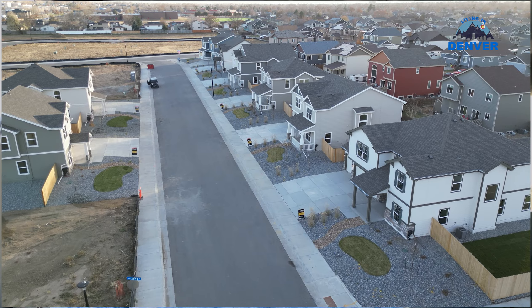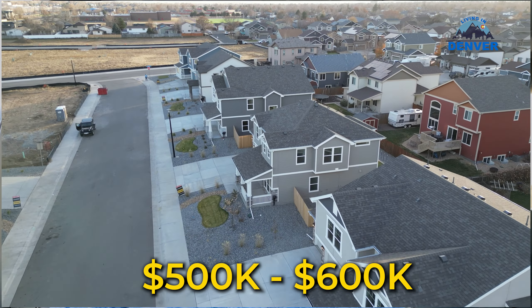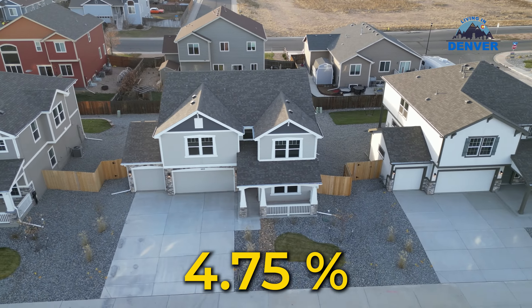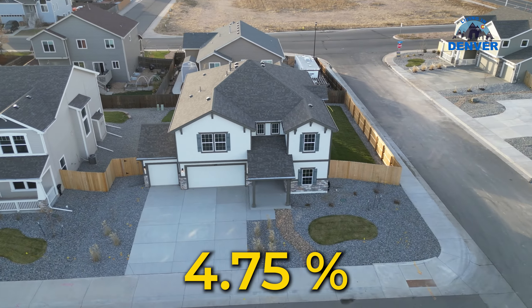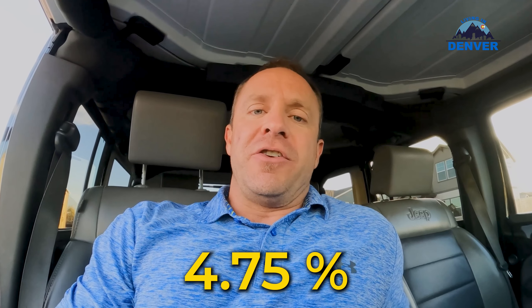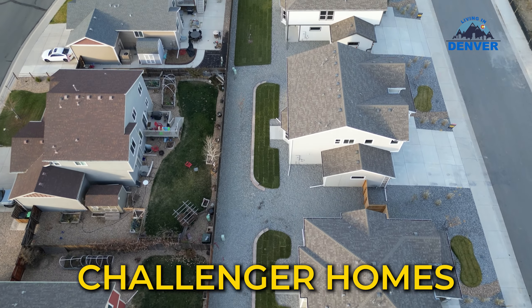However, there are definitely really good prices right now out here. I'm looking at a couple of homes today that are in that five to six hundred thousand dollar range, and they're offering interest rates as low as four point seven five percent, which is crazy. That includes some buy-down — they provide money at closing towards buying down the points — but still, four point seven five. I haven't heard that number in quite some time.